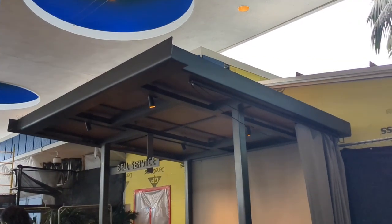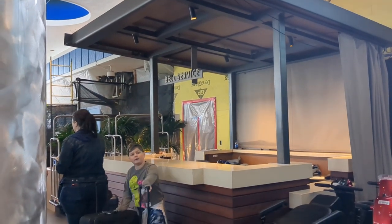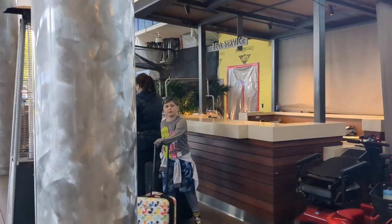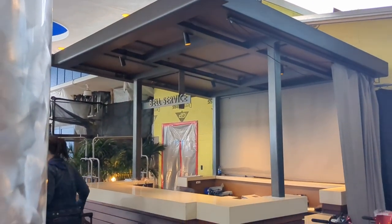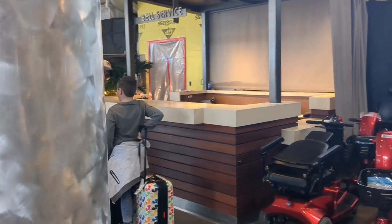Belle Services is located right outside the front of the lobby. This is a really great amenity where you can drop off your bags if you arrive before your room is ready, or leave your bags if you have to check out before you're ready to leave. We got here at 7am on our check-in day to drop off our bags and didn't get into the room until about 1am, at which point Belle Services brought our bags up to us. Very nice.